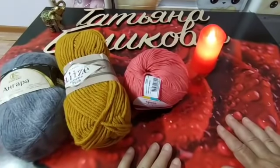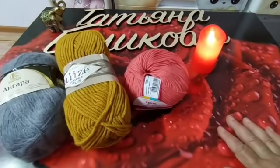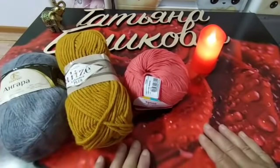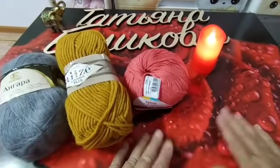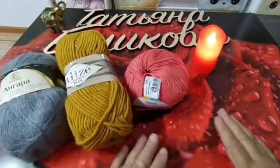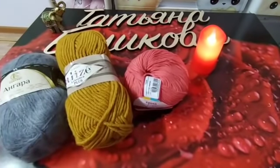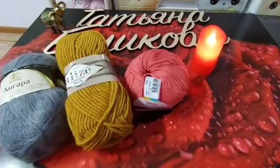Вот, я повытаскивала все свои — у меня вся пряжа в упаковках. Буду показывать по одному моточку, чтобы стол не загромождать. И буду говорить, сколько её у меня в наличии и нравится мне эта пряжа или не нравится. Итак, поехали.